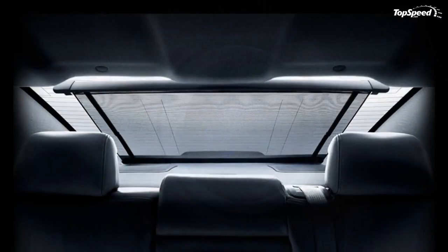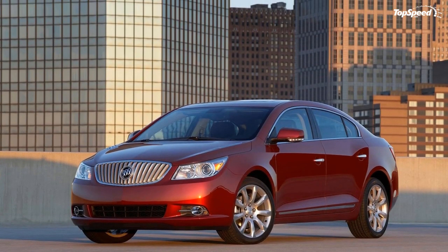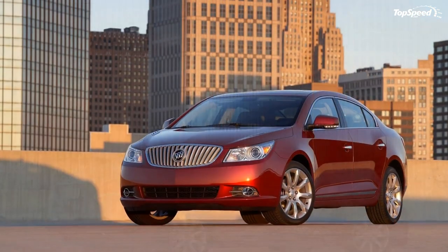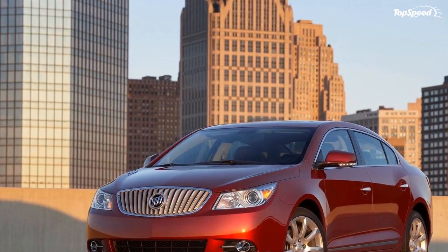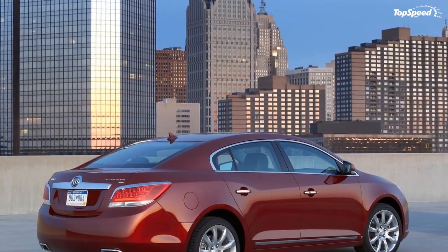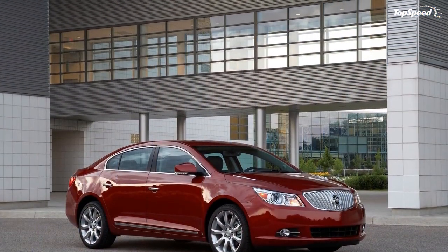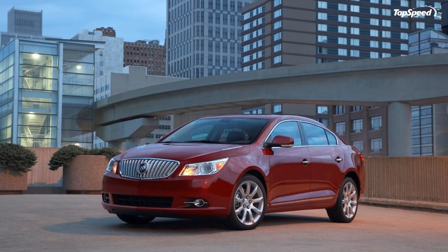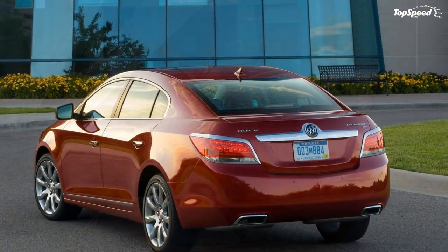Motor Authority compared the LaCrosse favorably to the Acura TL's interior and noted it outpaces the Infiniti G and M as well as the Lexus S and GS. The LaCrosse provides ample room for long-legged six-foot-plus adults in all four positions simultaneously, with no skimping on headroom even with the sloping roofline and panoramic sunroof. Shoulder, hip, and bolster room in the front bucket seats is equally well suited to larger adults.